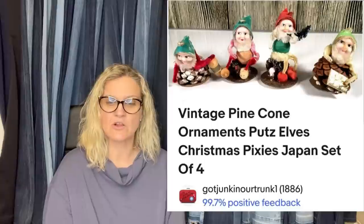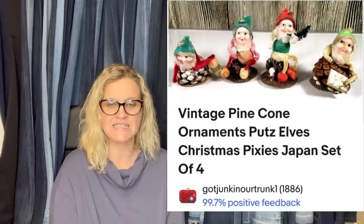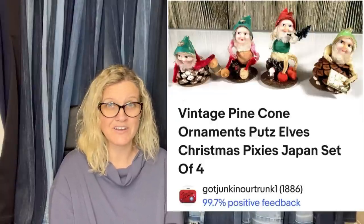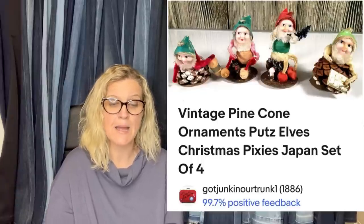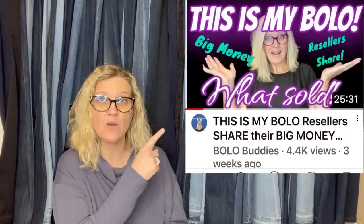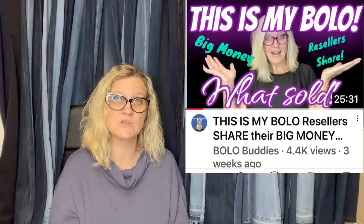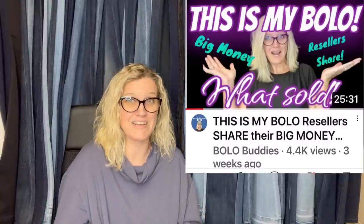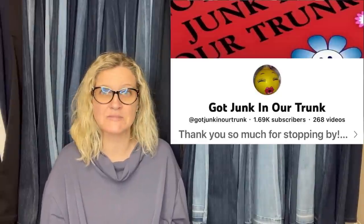Purchased from another local reseller in a lot of vintage Christmas. Cost of goods was $2.50 and took a best offer of $59. These are vintage Christmas pixie elves and pine cones with chenille pipe cleaner arms — people collect these and look for these. This comes from Got Junk in Our Trunk — she is a moderator of the Facebook group and has her own YouTube channel, so go and subscribe to her.